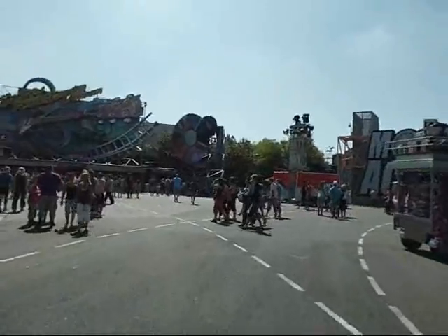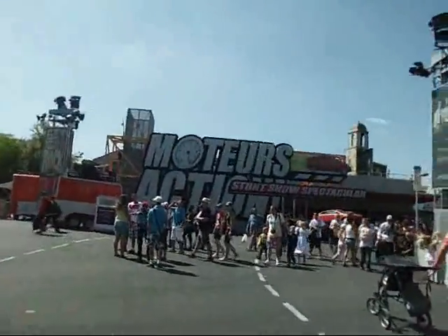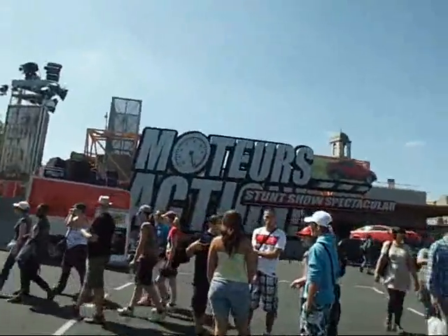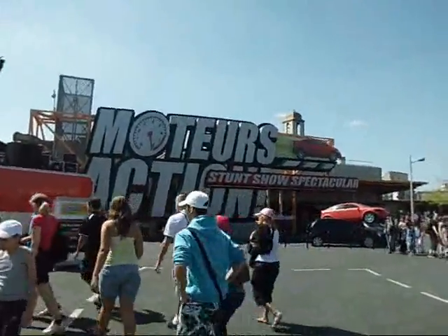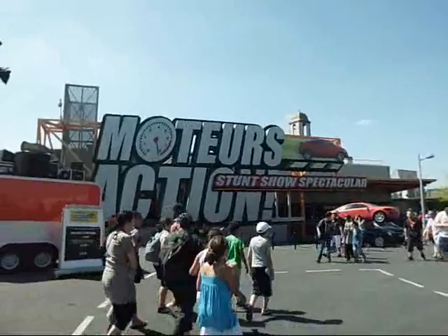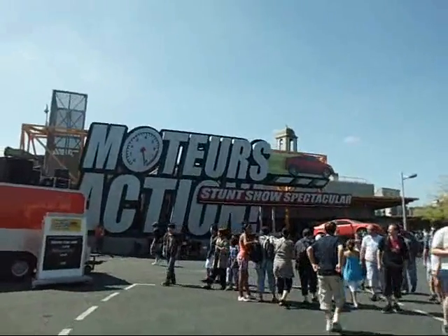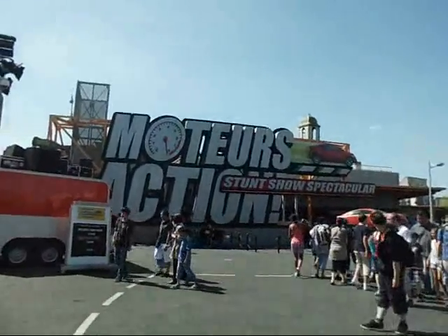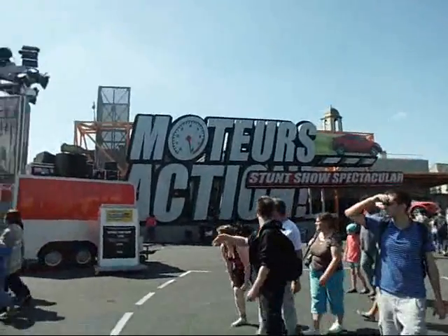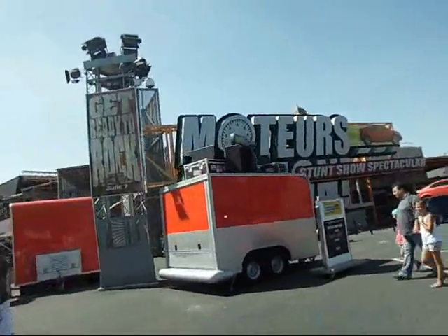Moving on now. We're entering the Moteurs... Action! Stunt Show Spectacular. This became extremely popular here in Paris — like the biggest stunt show ever. In fact, it was so popular they moved it to MGM Studios. I went my first time here and it was a blast. You get to see cars facing each other, motorcycles, people on fire, and a grand finale that completely blows your mind. It's very, pretty cool. You might want to check that out if you haven't seen the one in MGM Studios.